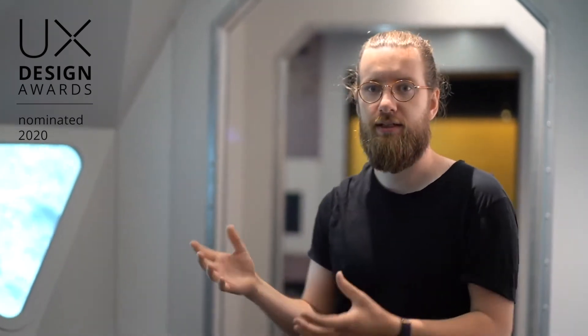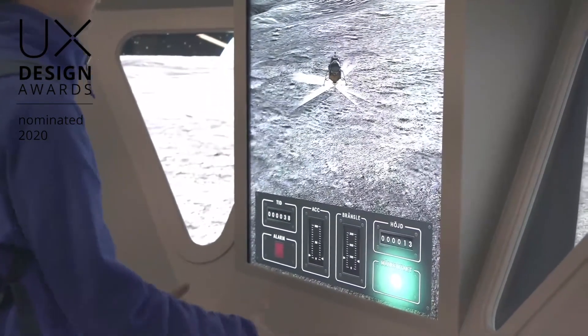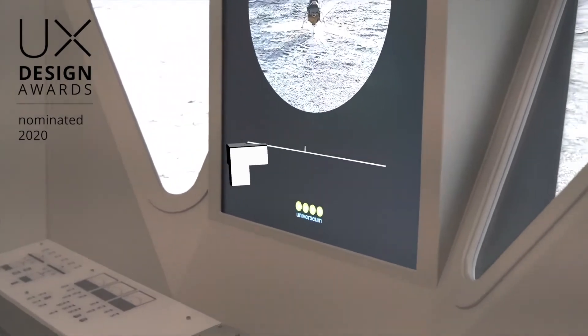The big UX challenge here was to create a game that is easy to understand, easy to play, and understandable for all ages, while still being hard enough or difficult enough to give you a good perspective of how hard it actually was to land on the moon.